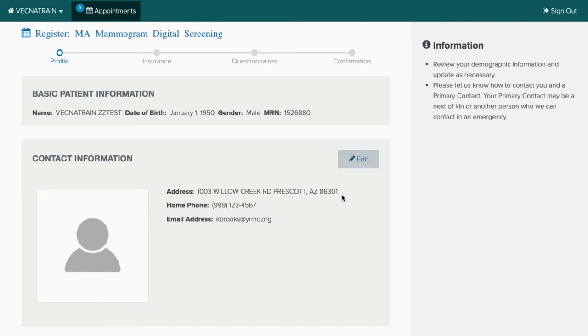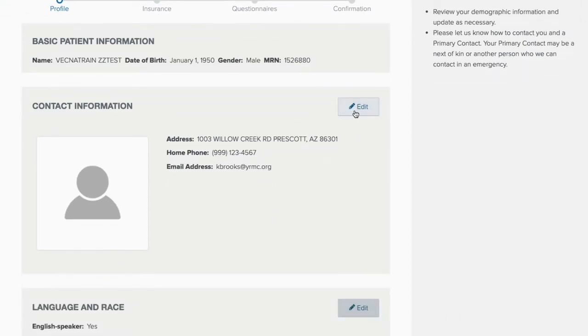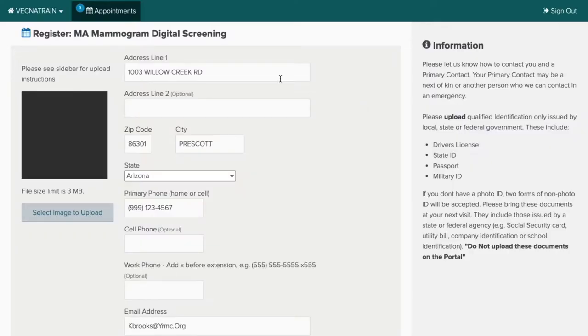The first part of the patient registration is to verify your demographic information. You can also upload a photo ID by clicking on the edit button. In this screen, you verify your address, primary contact number, and an email address that we can have on file. Additionally, if you have a copy of your photo ID saved as a document on your computer, you can click here to upload an image of your photo ID. If all of the information looks good, you can save and move on to the next portion.